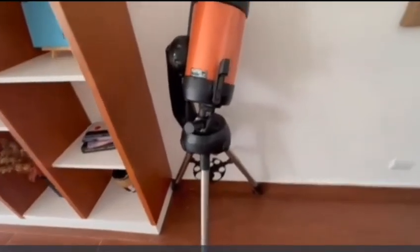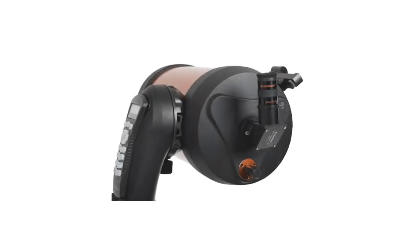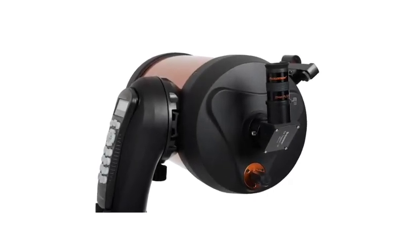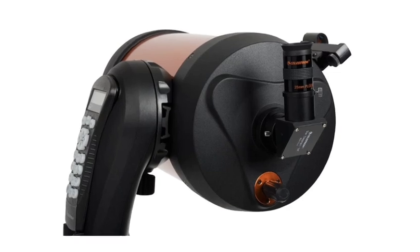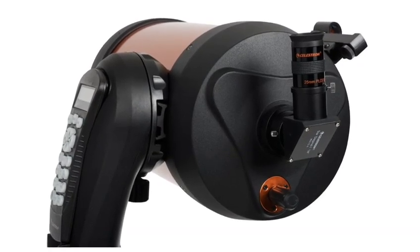Number four: impressive magnification and aperture. The 125 millimeter aperture provides enough light-gathering power to view planets, deep sky objects, and even some of the more elusive features of the night sky. Coupled with the f/10 focal ratio, the telescope offers high magnification for detailed views of objects like the moon's craters, Jupiter's moons, and Saturn's rings. The f/10 ratio also ensures crisp, clear views even at higher magnifications, making it versatile for both planetary and deep sky observations.